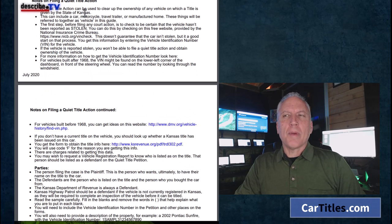A quiet title action can be used to clear up ownership on any vehicle with titles given by the state of Kansas. It can include a car, motorcycle, travel trailer, manufactured home, or mobile home. The first step before filing any action is to make sure the vehicle is not stolen — you want to make sure it's not a stolen vehicle.